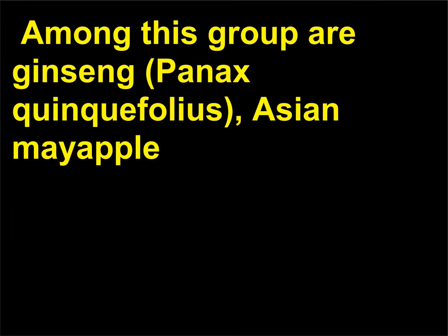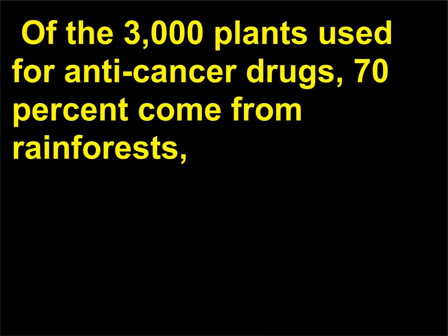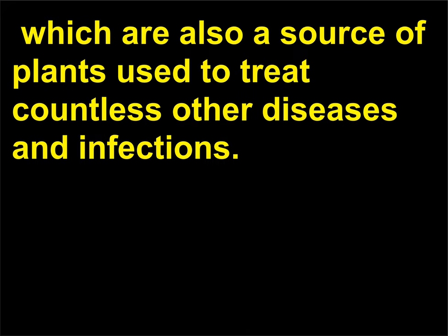Among this group are Ginseng (Panax quinquefolius), Asian mayapple (Podophyllum hexandrum), Western Yew (Taxus brevifolia), and Rosy periwinkle. Of the 3,000 plants used for anti-cancer drugs, 70% come from rainforests, which are also a source of plants used to treat countless other diseases and infections.